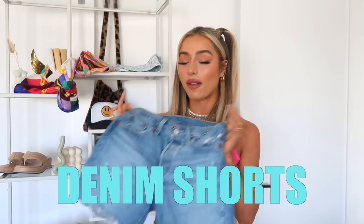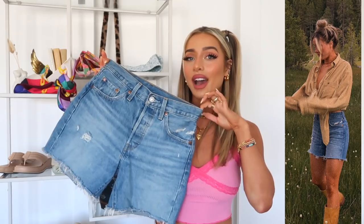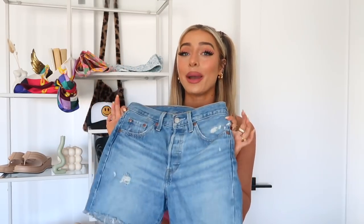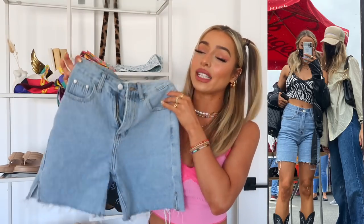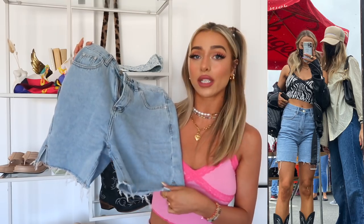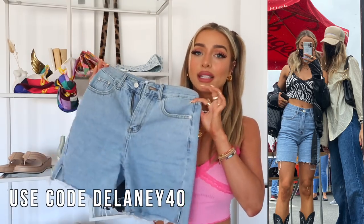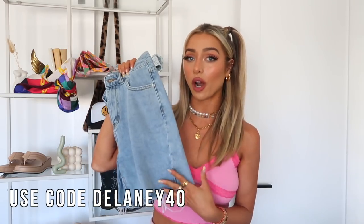Now let's get into clothing, starting with bottoms — specifically shorts. A pair of good denim shorts that match everything, you feel comfortable in, fit well and are flattering, is a must. This pair is Levi's with a little distressing and a mid wash — they literally match everything. I also have a lighter wash pair from Goodnight Macaroon in a size small, which are really affordable and come in a few different colors.